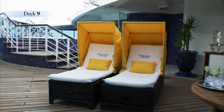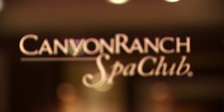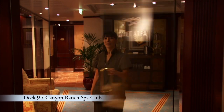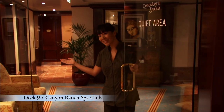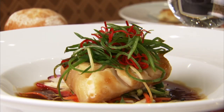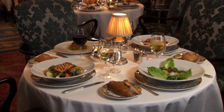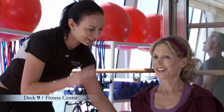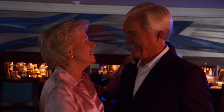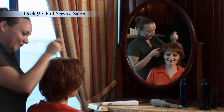Deck 9 is a great place to soak in the rays and rejuvenate your mind and body. Forward is the inviting Canyon Ranch Spa Club, designed and operated by the experts at the famed Canyon Ranch Spa. Revitalizing treatments and healthy lifestyle advice are available by appointment, and our Canyon Ranch Spa Club cuisine is served in restaurants throughout the ship. Get fit at our expansive fitness center or with one of our personal trainers, and let our professional hairstylists and manicurists pamper you at our full-service salon.